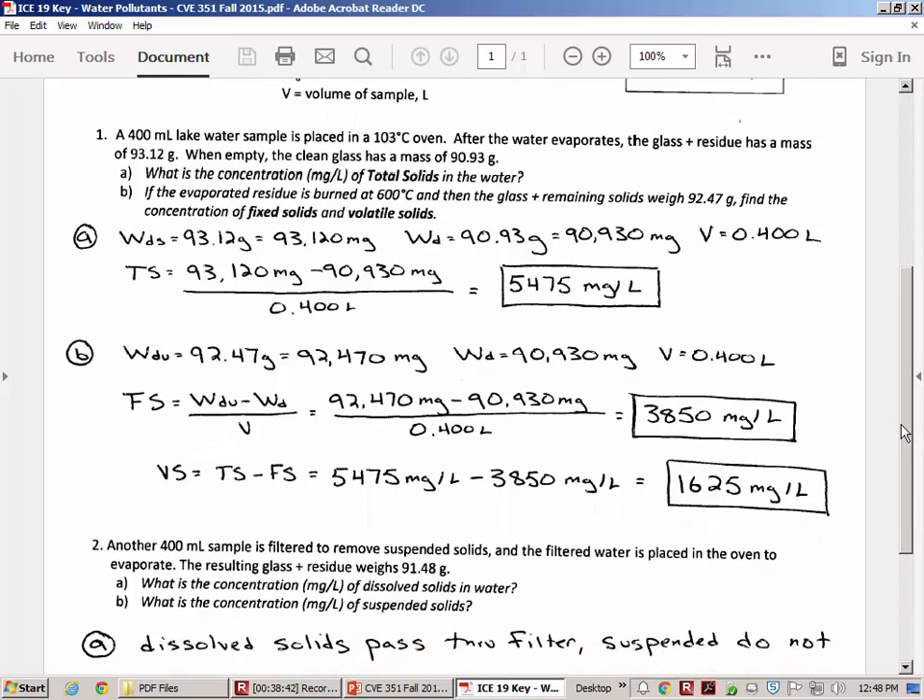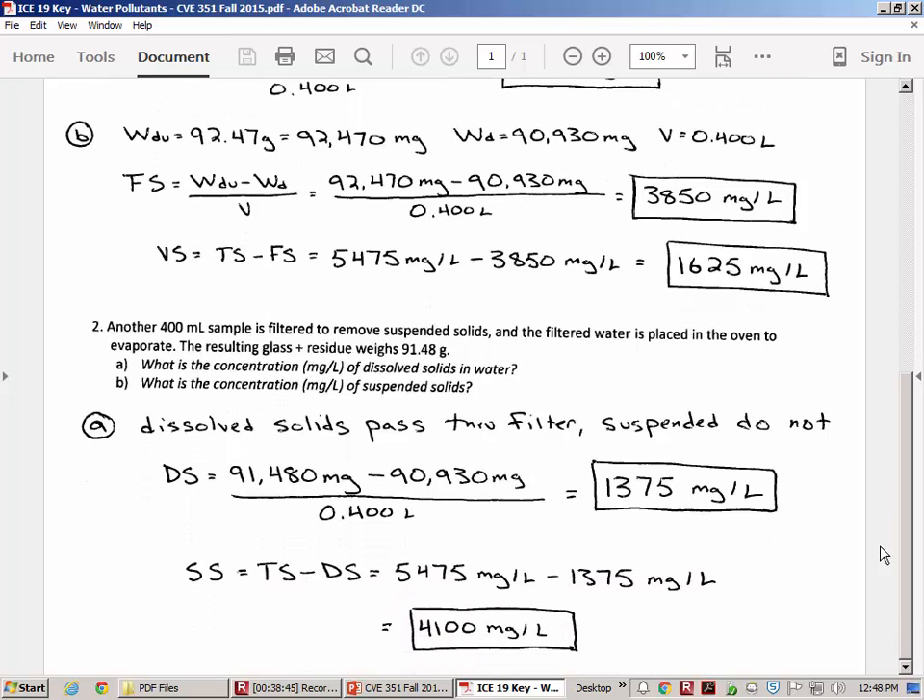Part 2 is a little more tricky because I didn't give you the formula directly — I want you to think logically about the components of total solids. Total solids are partly fixed and partly volatile, but also partly dissolved and partly suspended. The filter allows dissolved solids to pass through but catches the suspended solids on the filter. What we put in the drying dish is the water that passed through the filter, which has all the salt still in it. So you measure the mass with the salt minus the clean dish weight, and you find out how much is dissolved and therefore how much is suspended.